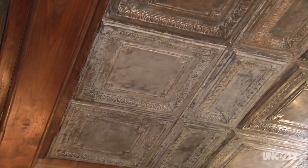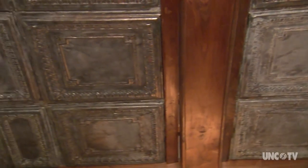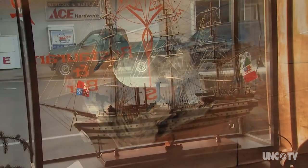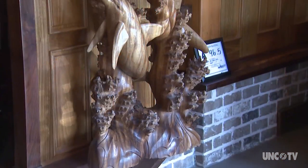The tavern has an inner banks flavor with antique tin ceiling tiles, mounted ducks, model ships, and other nautical accents.